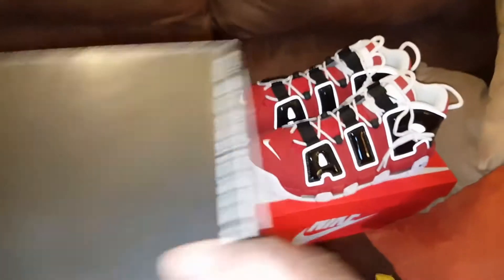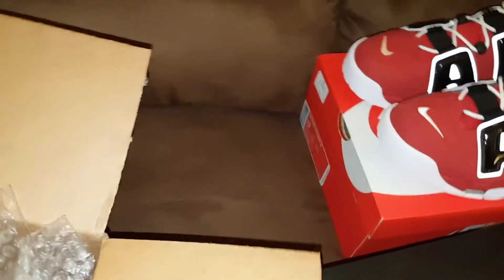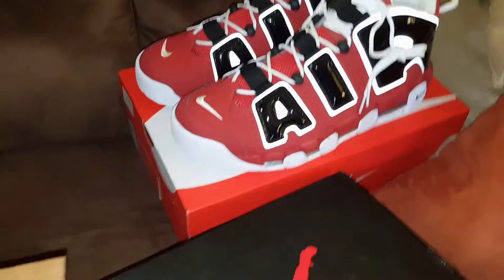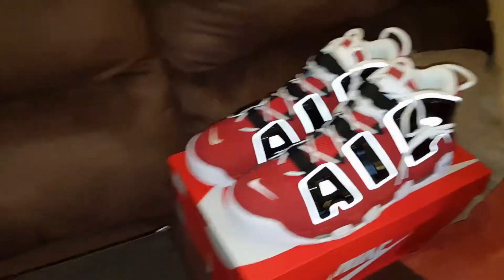Y'all, let me know if y'all wanna pick those up. Y'all need to go pick those up. More Up-tempos — the Chicago Bulls colorway or something. I really don't know the name they gave to them. But we gon' get into that. We ain't talkin' about that today. We talkin' about this.